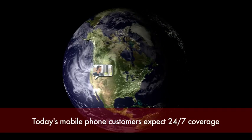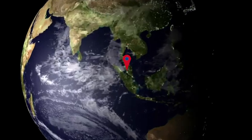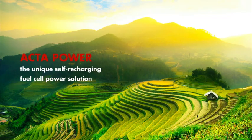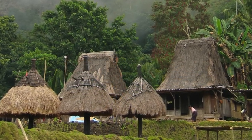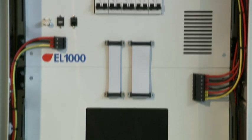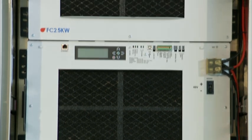Today's mobile phone customers expect 24/7 coverage for their voice and data services. That means your base stations need a 24/7 power supply that you can rely on, regardless of grid conditions, weather conditions, or location. How can you get that reliability where you need it, at an operating cost that you can afford? Backup power is essential, but batteries and diesel generators can bring as many problems as they solve.